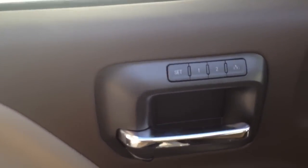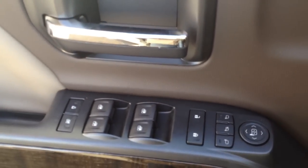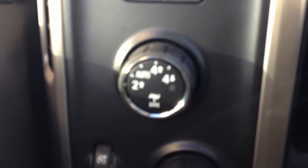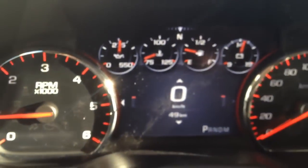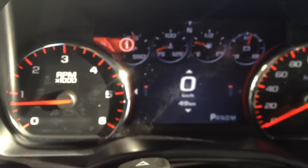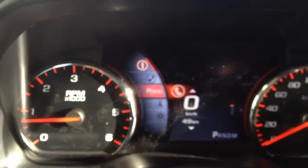On the inside we have memory seats, power windows, locks, and mirrors, as well as a Bose sound system. We have our towing options, as well as our two-wheel drive and four-wheel drive, and our automatic headlights. In the middle we have our driver information system, which gives us lots of different options to see everything that's going on with your car.